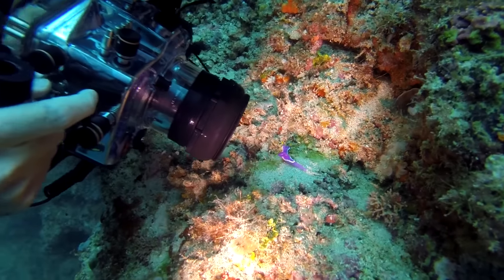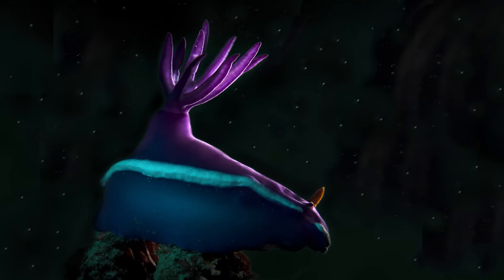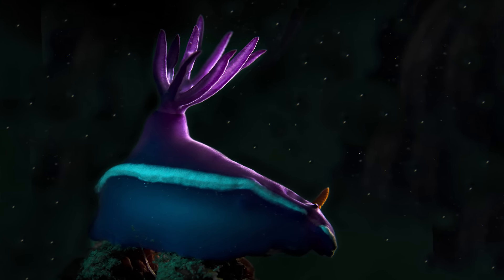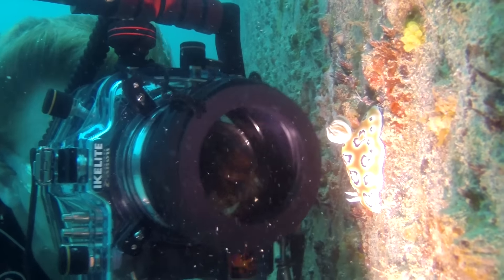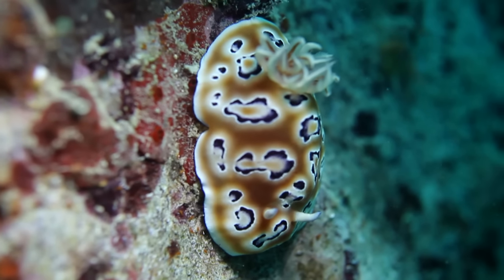I tried out a few different photographic techniques, including lighting the back of the nudie with a torch, which gives the illusion of glowing from the outside. I managed to get a decent mix of species, including some more interesting than others. Here's Scuba Junkies' environmental officer Dave with some more info.